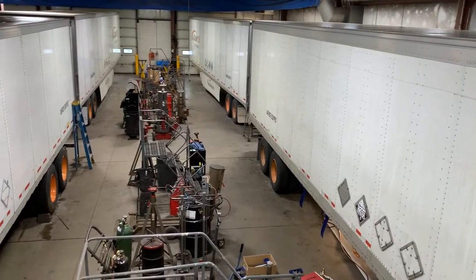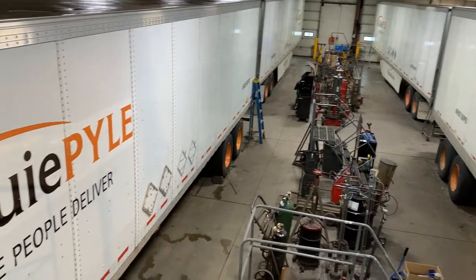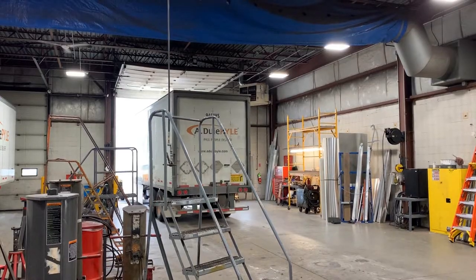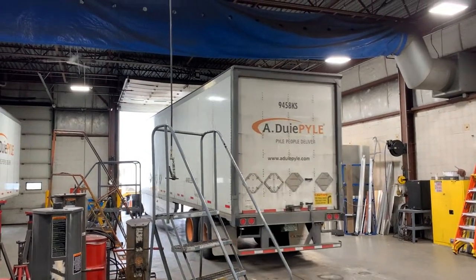Our trailer shop fits four 53-footers inside. If you have to make a repair, just grab a mule and back the trailer inside the building. This way we're not working out in the rain and cold.